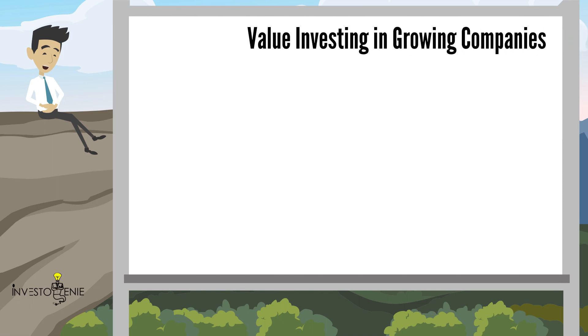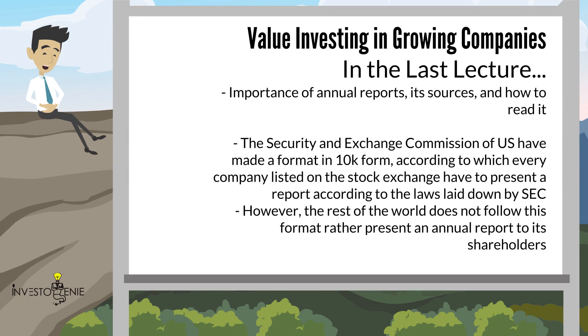Welcome to Lecture 13 of Value Investing in Growing Companies. In the previous lecture, we talked about the importance of annual reports, its sources, and how to read it. The Security and Exchange Commission of the U.S. has made a format in 10K form, according to which every company listed on the stock exchange has to present a report according to the laws laid down by the SEC. However, the rest of the world does not follow this format, but rather presents an annual report to its shareholders. This annual report is somewhat different from the 10K report. Let's skim through the annual report and look for the details we require.